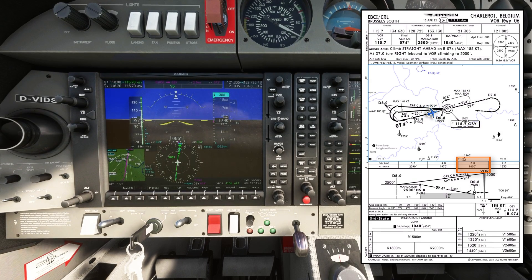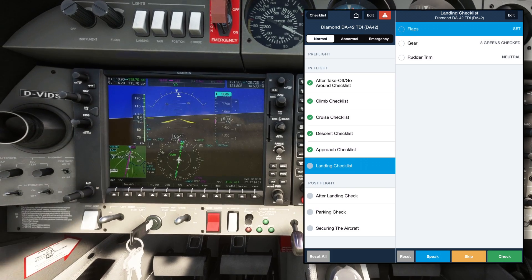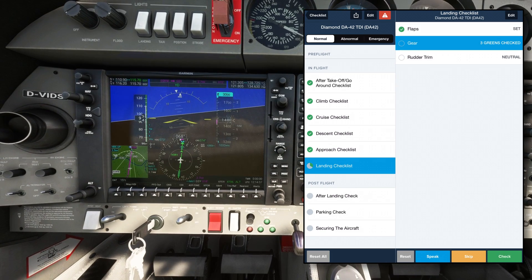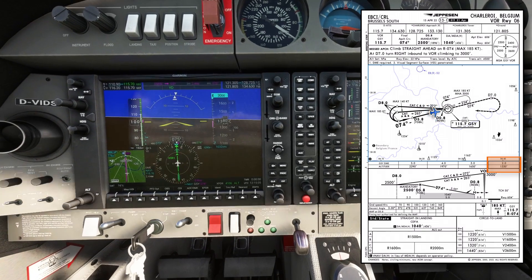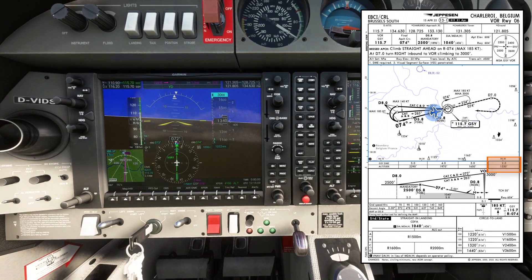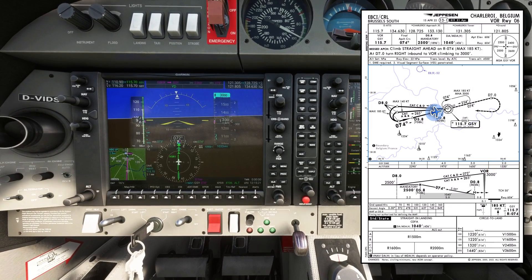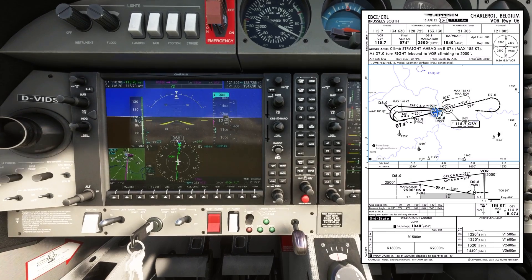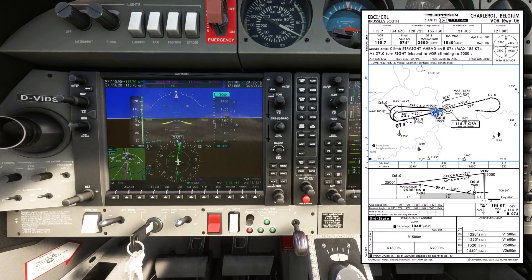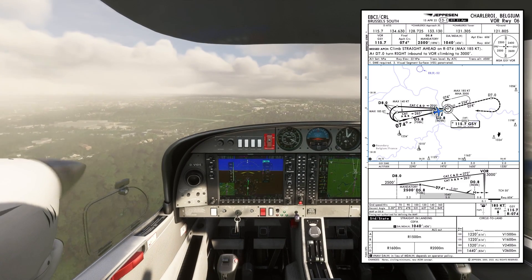I've just passed 1000 feet above the runway, so I'll confirm my approach is stable and conduct the landing checklist: flaps set, gear 3 greens, rudder trim neutral — landing checklist complete. At 2 miles, altitude should be 1330 feet. Approaching my minima — 200 to go. I'll look outside. I'm visual, so I'll continue.